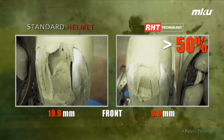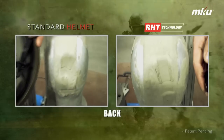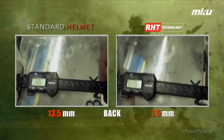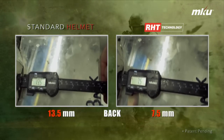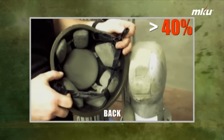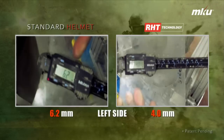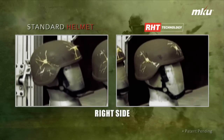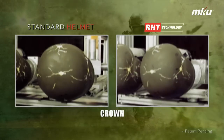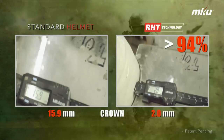That's nearly a 50% reduction. On the back, it was 13.5mm for the standard helmet and 7.5mm for the helmet with RHT technology, which is again nearly a 40% reduction. On the left hand side, the trauma reduced by 65% in the helmet with RHT technology. While on the right hand side, it was lesser by 70%. And on the crown, it was reduced by a staggering 94%.